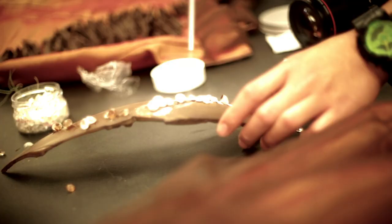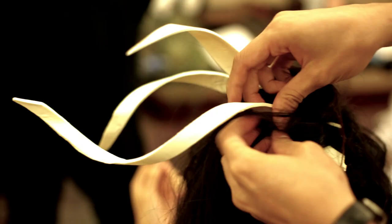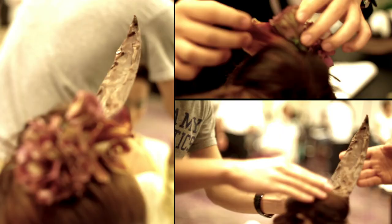You won't believe it, but everything is actually made out of chocolate. That's our task — to make things look real, look gorgeous, and kind of inedible, but yet it's edible. That's the fun part, and people's reactions are like, 'Oh my god, that's actually edible.'